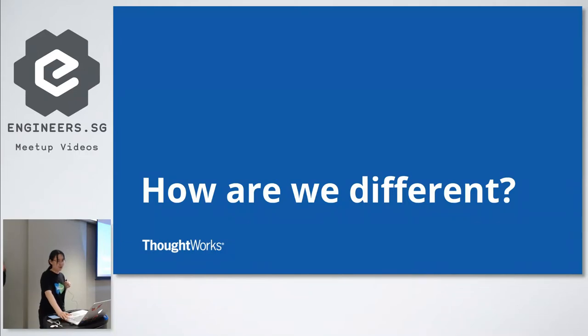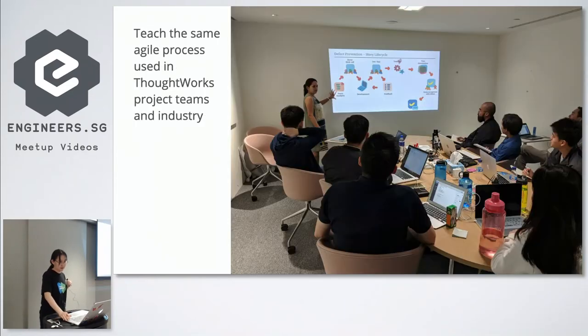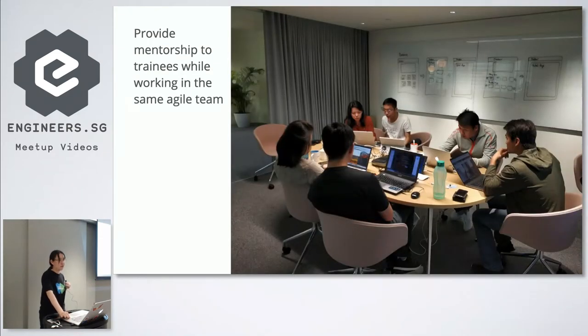Next, let me cover how Jumpstart is different from other programming boot camps in Singapore. One of our main focus and selling points is that we fully support pair programming as well as test-driven development, which are software best practices taught throughout the course. We also teach the exact same Agile process used in ThoughtWorks projects, so students gain real Agile experience. During the three-week group project at the end, trainers work together with students in an Agile team, providing mentorship.